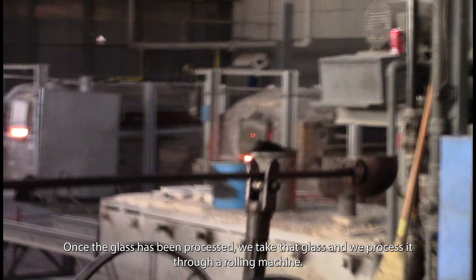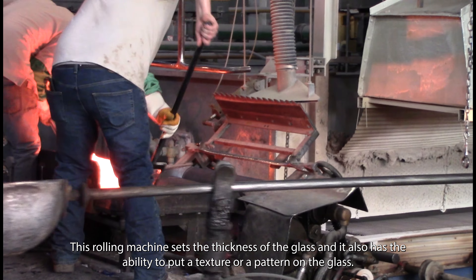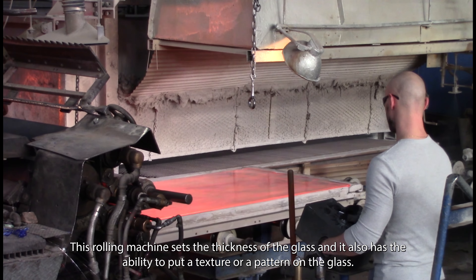Once the glass has been processed, we take that glass and run it through a rolling machine. This rolling machine sets the thickness of the glass, and it also has the ability to put a texture or a pattern on the glass.